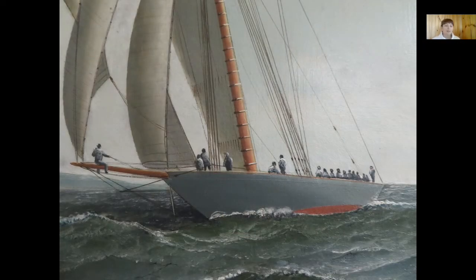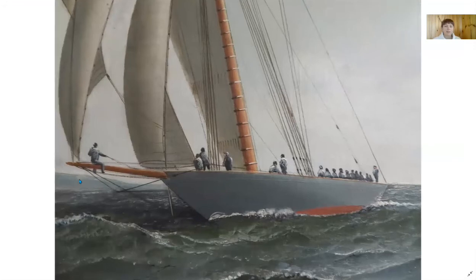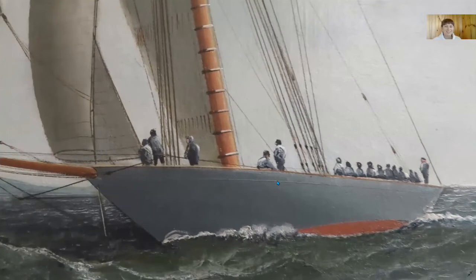Let's take a closer look at the deck. We see a man at the front of the sloop — he's straddling the bowsprit near the end. Then we see three more crew members toward the bow, two in the middle, and about ten in the stern of the vessel. This crew includes more men than we typically see in paintings of much larger vessels. Why do you think that is?